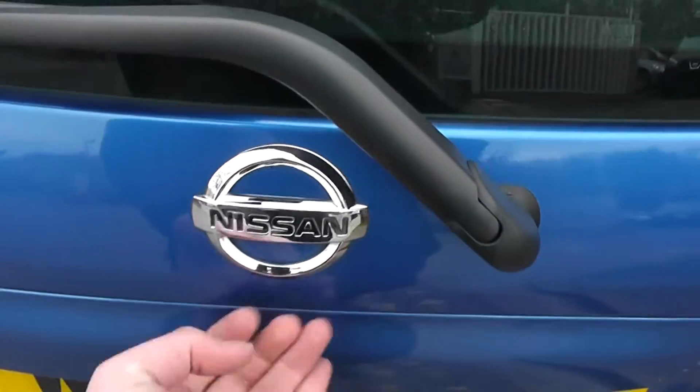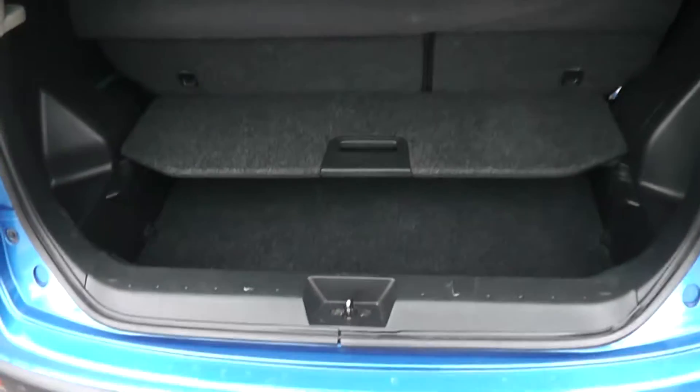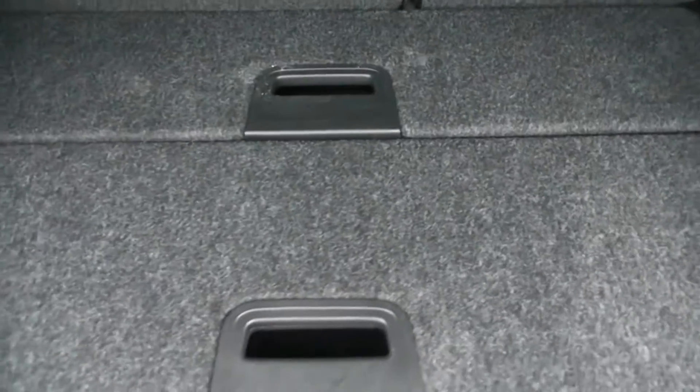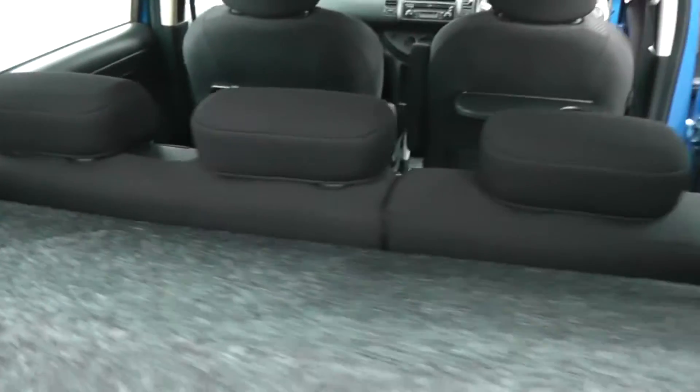If you take a look in the boot itself, it's a Nissan FlexiBoard boot storage system — two levels of storage with flexible boards that can be moved around, so you have lots of storage solutions for the boot. It also has a rear parcel shelf, 60-40 split rear seats, and they will of course fold down.